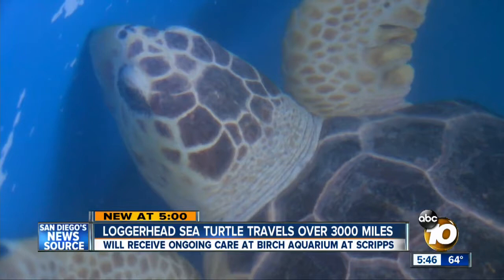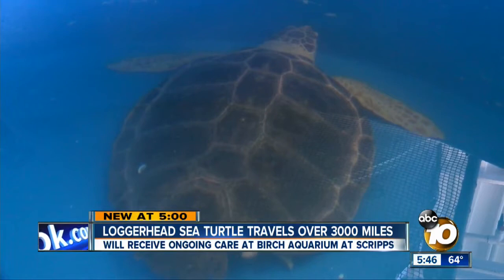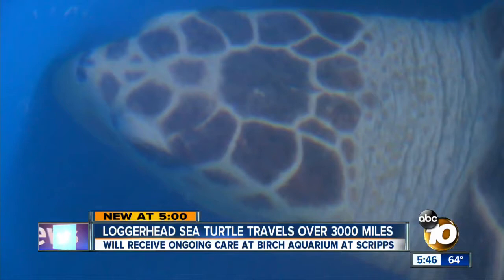Right now it weighs about 100 pounds. It could gain another 200 pounds and live to be 50 years. It'll get ongoing care here — going physical where they get some blood collections and analyze the bloods. They'll also take measurements and compare that over time. They don't know its sex yet. How you tell that is by the length of the tail — males have really long tails and females have really short tails. And San Diego is its new home.